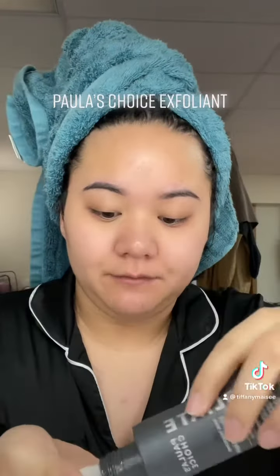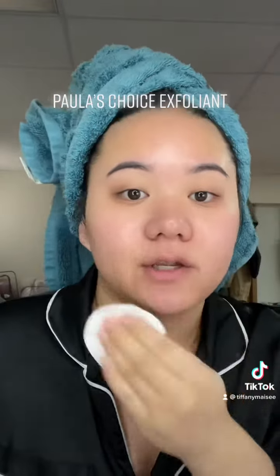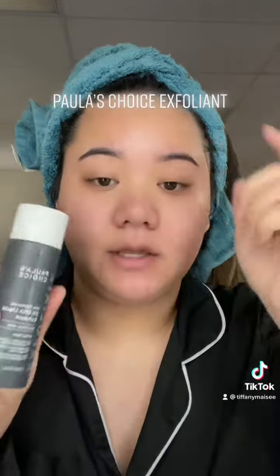This isn't new either — I've been loving this and I will never stop repurchasing it. This is the Paula's Choice Exfoliant. It's so good, like life-changing in your skincare routine. If you guys haven't tried this, you're really missing out. I'm actually almost empty so I need to get a new one. It just exfoliates so well — my skin is like baby smooth.